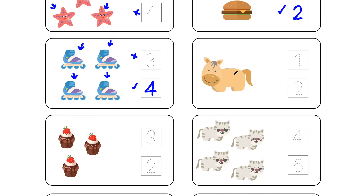Over here we got only one pony. This is only 1 in number. In front of it you got two boxes — one box contains number 1, which is the correct answer, and the other box contains number 2, which is the wrong answer. So let's start tracing the correct number — that is number 1. First of all make a slant line, then stretch the line from top to bottom to complete number 1.